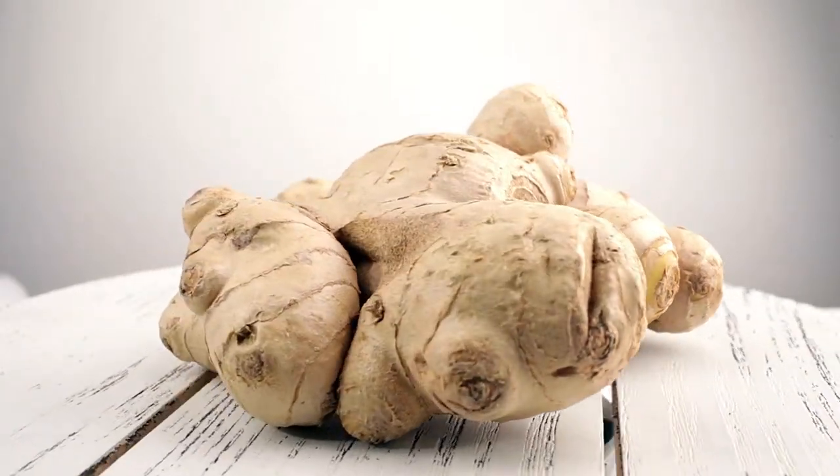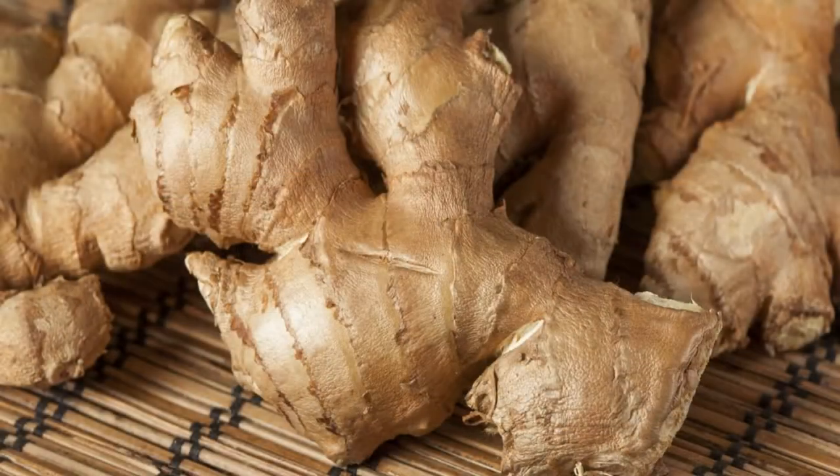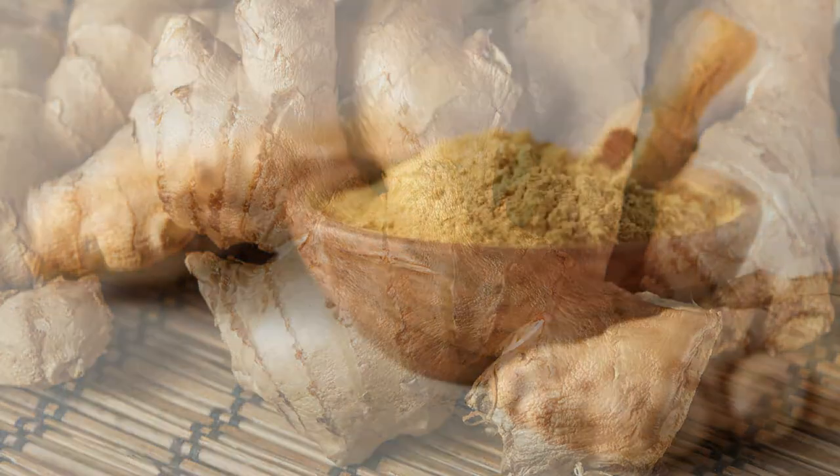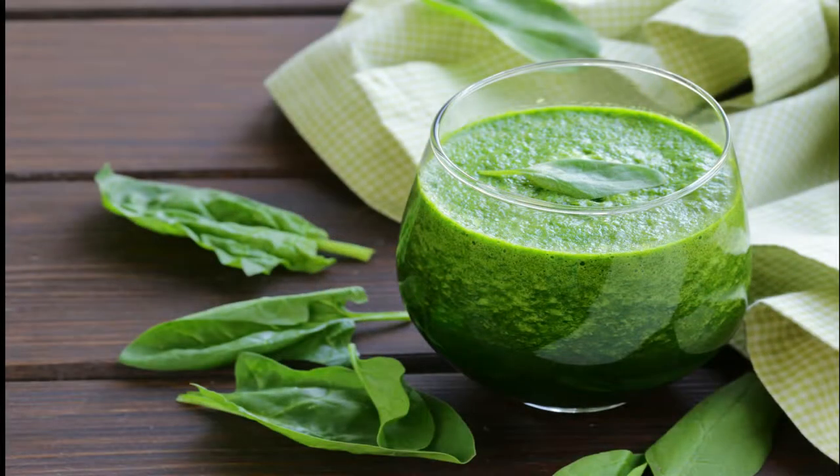Ginger stimulates the heart muscles, improving blood circulation, and helps lower blood glucose levels naturally. It also has potent anti-inflammatory properties and a high quantity of antioxidants. Next: spinach. Spinach increases the intake of carotenoid compounds.